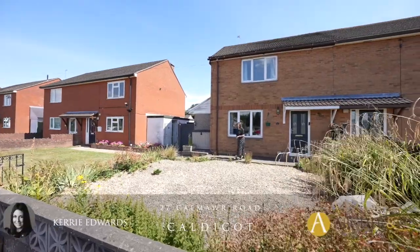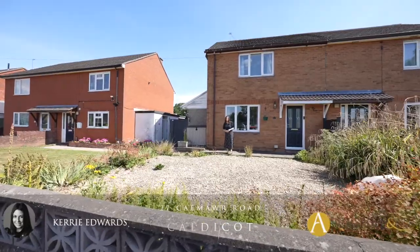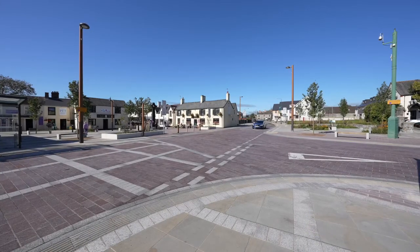Hi, I'm Kerry from Archer & Co and today I'm here to introduce this well presented two bedroom semi-detached property located on the outskirts of Caldecott Town Centre.